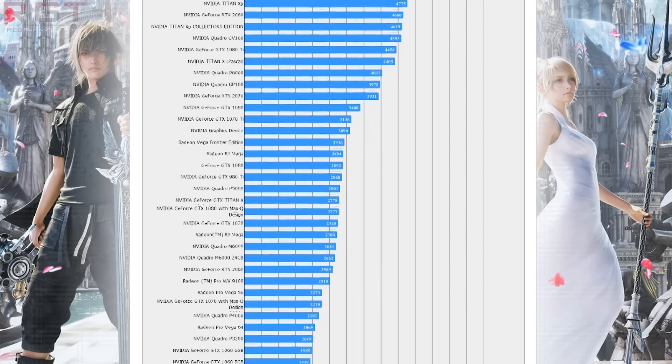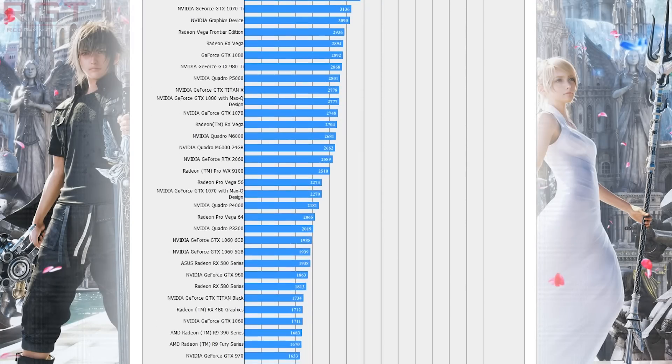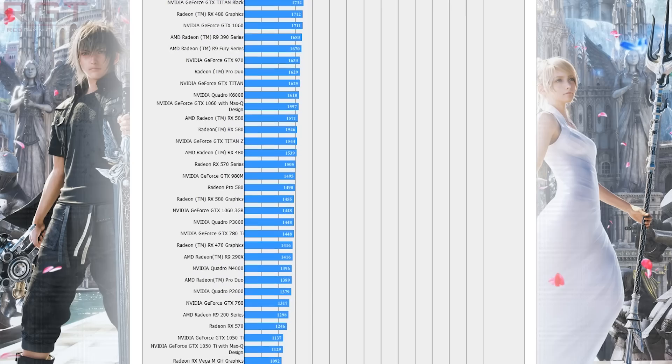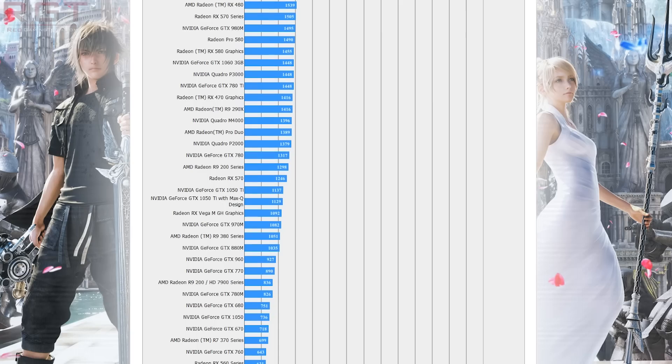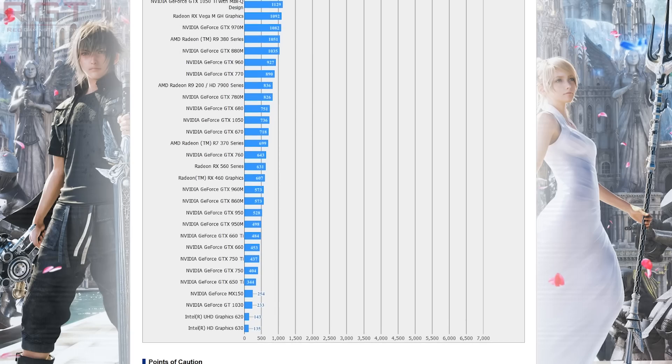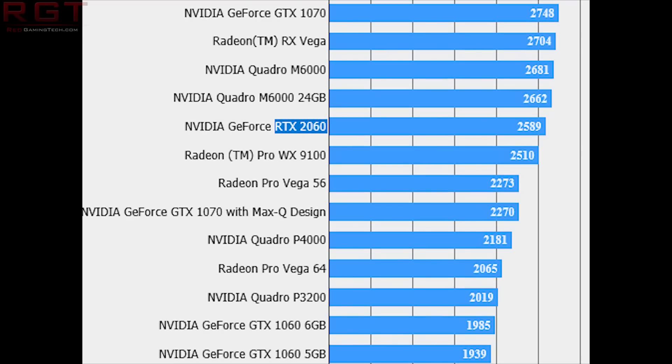So according to the Final Fantasy XV benchmark, the performance is very similar in line with what we saw between the GTX 1060 and 1080 — so it is roughly half the performance of the RTX 2080. The RTX 2080 vanilla cards score around the 4900 mark with 4K at high settings, whereas this score is 2589. Either way, it's looking like it's essentially putting out similar performance to the GTX 1070, slightly below but not by much.